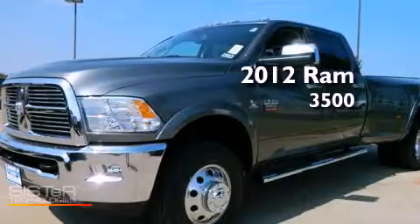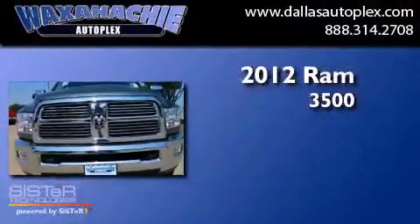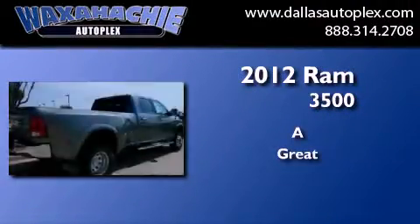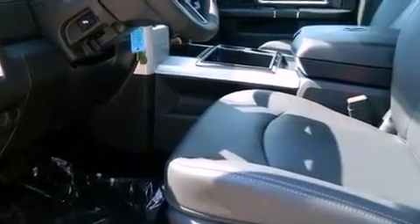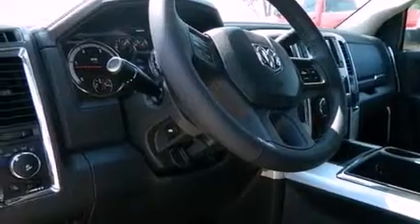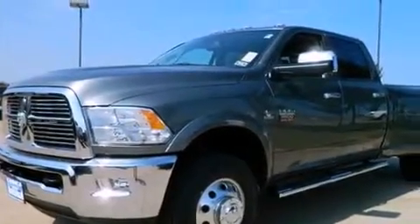This is a brand new 2012 Ram 3500. All of the following features are included: a navigation system, a DVD player, cruise control, stylish premium wheels, side impact airbags, air conditioning, and full power accessories.